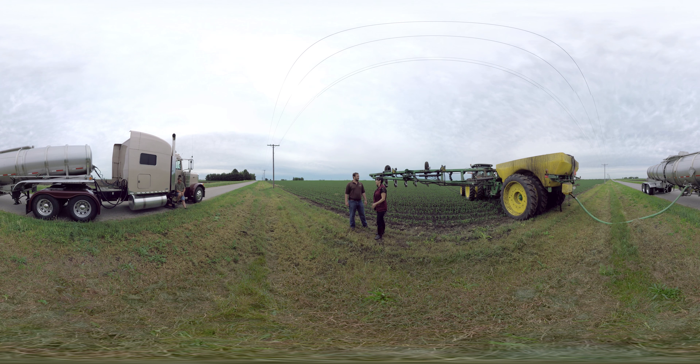So side dressing sounds like how I order my salad — what does it mean out here on Durden Farms? Well, this is our second application of nitrogen. In the previous video we watched the first when we applied nitrogen at the pre-plant stage, and this is the second application that we go through right about this time of year, right when the corn's about this height.